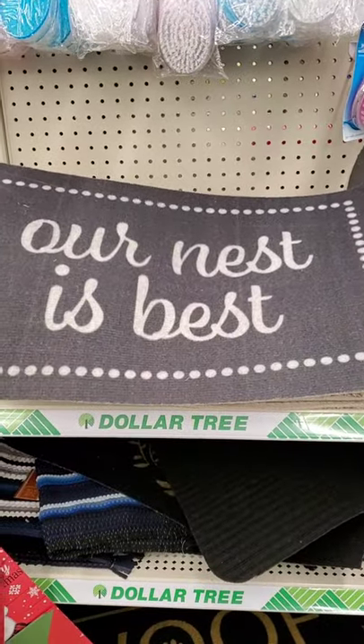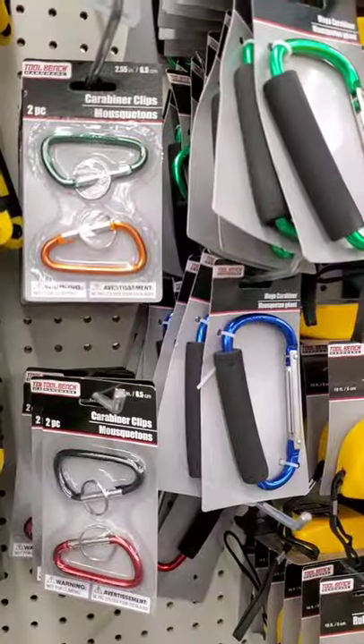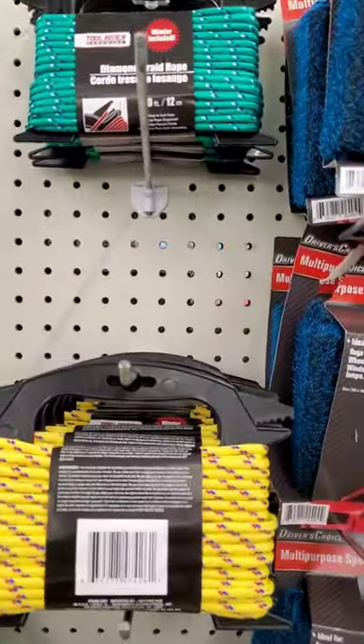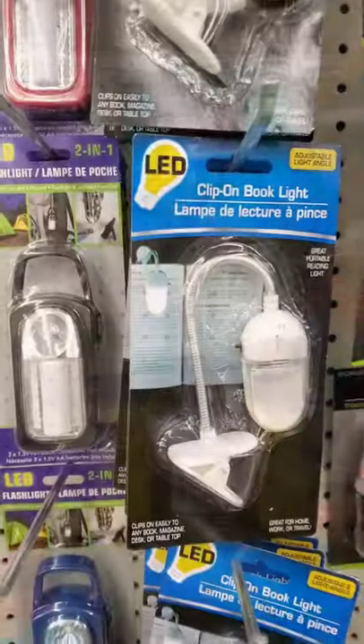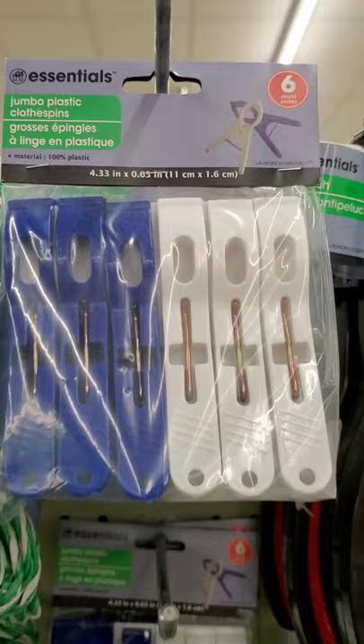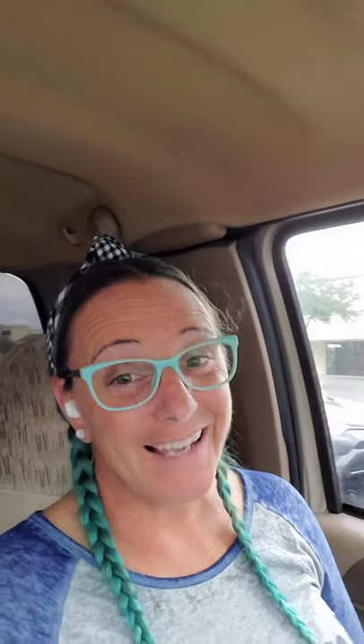Okay, so these mats are perfect for outside your tent to keep it clean. The carabiner hooks hang them in your tent for your lanterns. The rope, tie off to trees to hang your towels. These little lamps, perfect for in your camp and by your table. These clips, perfect for bags of chips and cereals.